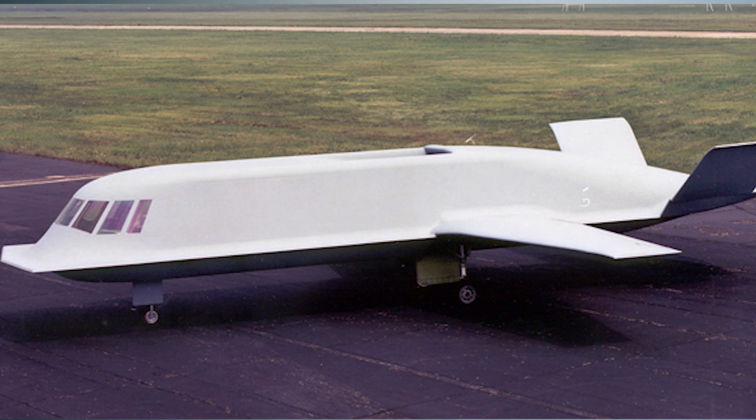At the same time, Northrop was building the Whale — the Tacit Blue — which looks like an upside-down bathtub. They had a next step in the ability to predict what the radar return would be with curved surfaces.